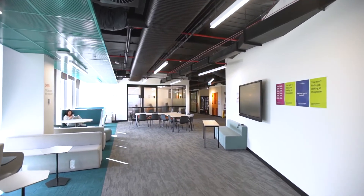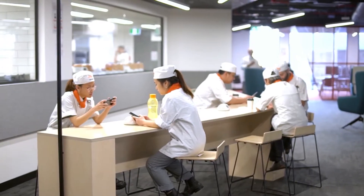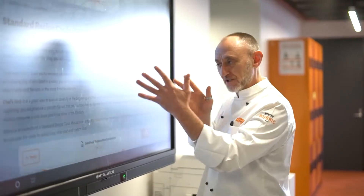The campus also offers a range of communal spaces called hubs where students can study, unwind or mingle with their classmates. The hubs are also utilised as open learning spaces for teaching purposes.